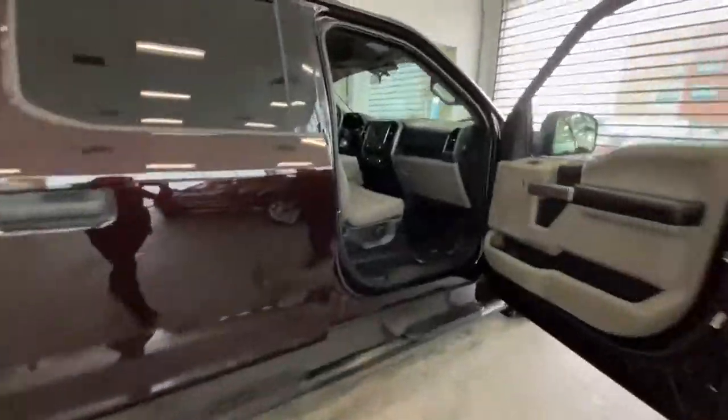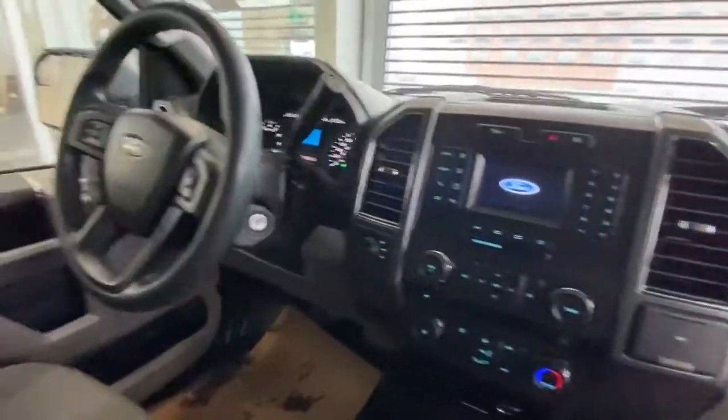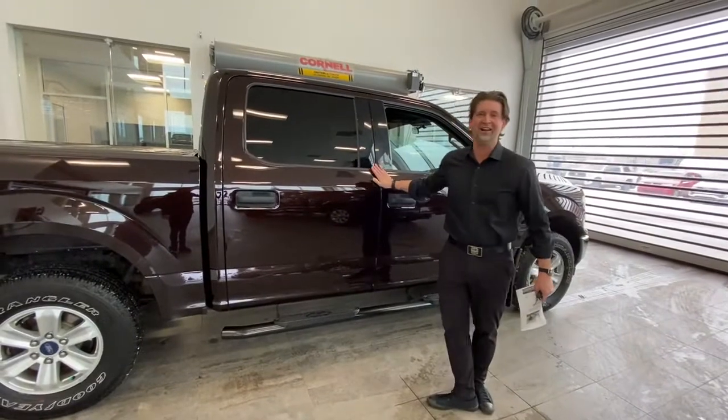We take anything in trade. We also service all makes and models here at St. Albert Dodge. Take a look at this inside — nice and tight, nice and clean. It's ready to go, cleaned up on our lot for you to look at, but right now you're looking at it virtually on our beautiful online showroom.